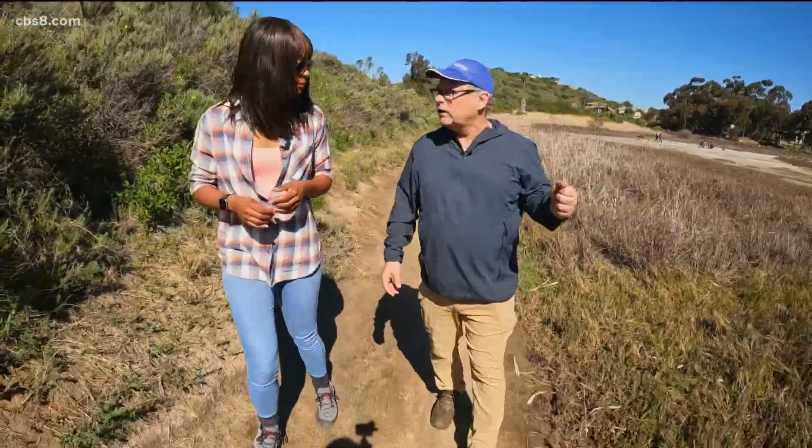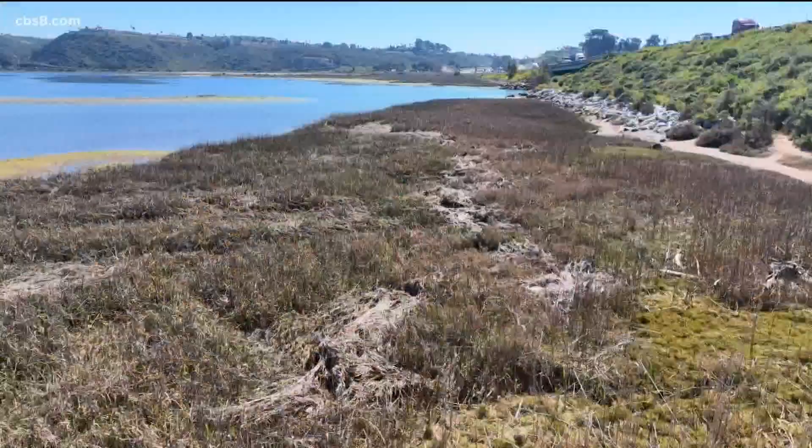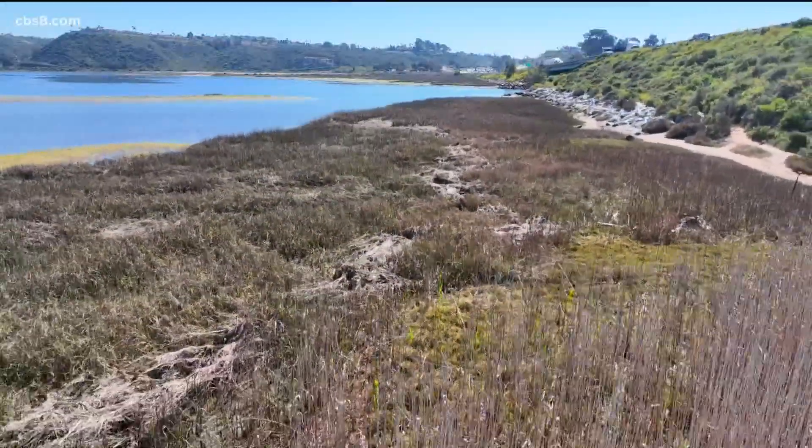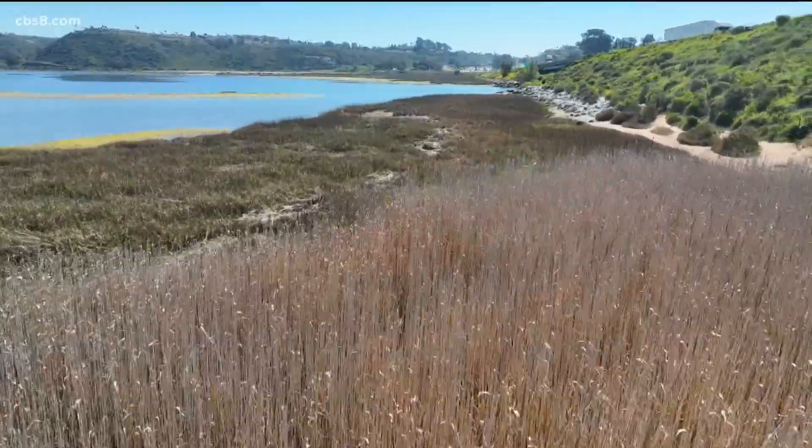It's an effective way of actually sucking greenhouse gases out of the atmosphere, lowering it, and then burying it in the sediments. So this is not just a scenic view along the five, but a thriving ecosystem that researchers believe will bring new life in combating this global issue.